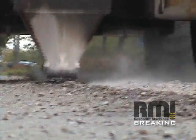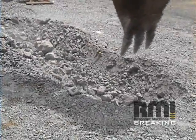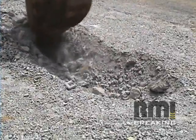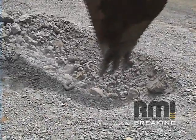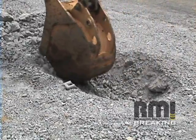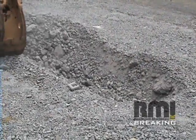Following resonant breaking, the contractor is able to easily excavate the fractured concrete. Numerous transportation departments have allowed RMI's smaller particle sizes to immediately be used as fill material for the sub base. This allows the contractor to skip the crusher completely.